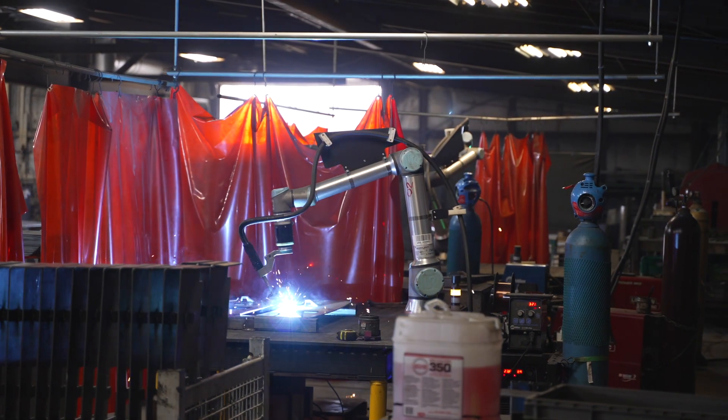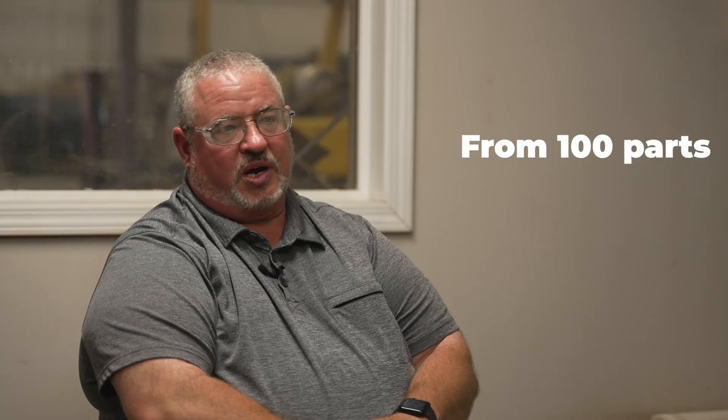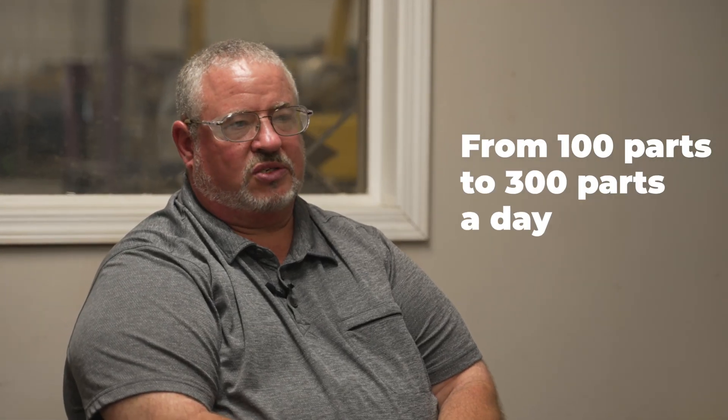Since the Bodex units have been in place here, some of our sub-assemblies that we've done consistently in the past, we've gone from a hundred parts to three hundred parts a day — so two to three times production on the Bodex units.